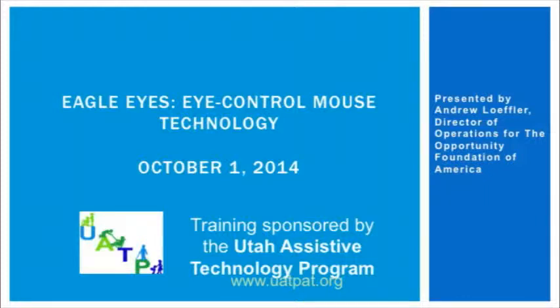Hi, I'm Story Powell with the Utah Assistive Technology Program, and I'll be your moderator today. I'd like to welcome you to our training, Eagle Eyes: Eye Control Mouse Technology. This training is made possible by the Utah Assistive Technology Program. You can find more about our programs online at www.uatpat.org. You can also find us on Twitter, Facebook, and Pinterest, and all of our previous webinars are archived on YouTube. Links to all of those are at the bottom of our website.